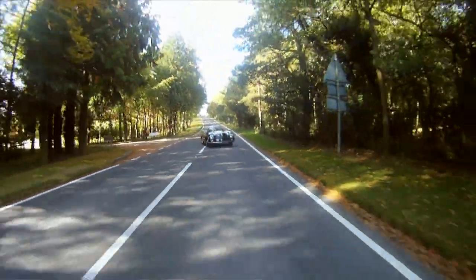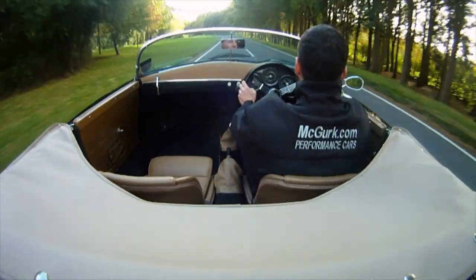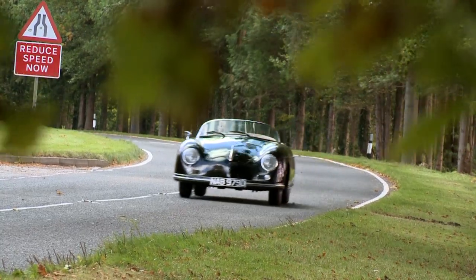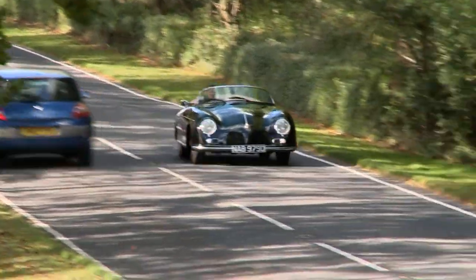Built using 1960s chassis, ensuring their original classic car status, they are registered by the DVLA with a genuine historic number plate and, as such, are road tax exempt.